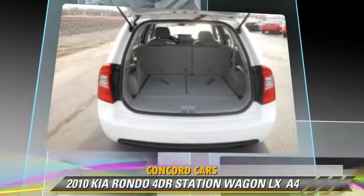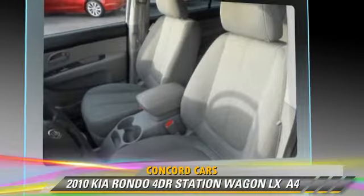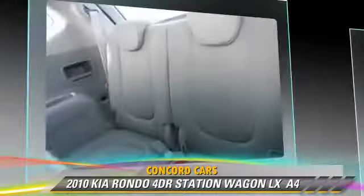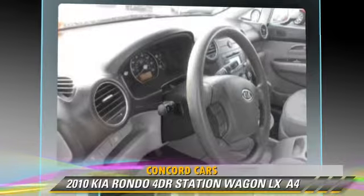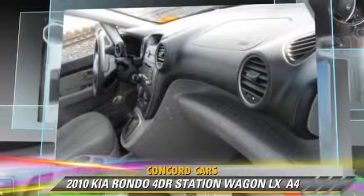This Kia features powered door locks, cruise control, and a towing package. Safety features include side airbags, traction control, and four-wheel ABS. Comfort and convenience features include satellite radio, a CD player with MP3, and third-row seating.